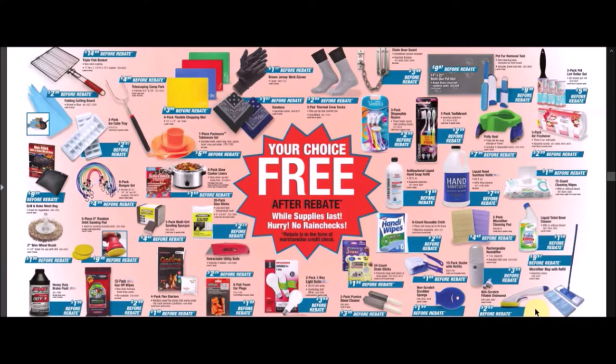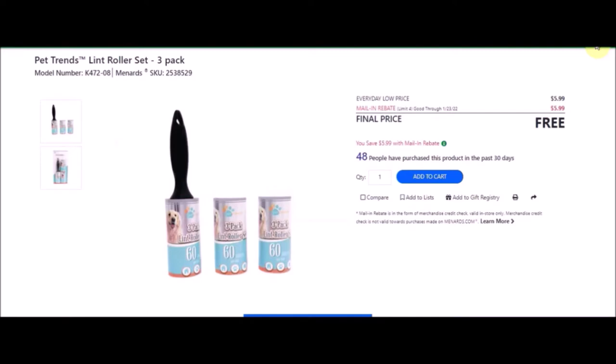We have the three-pack pet lint roller set — Pet Trends lint roller set, three pack. SKU number is 253829. Everyday low price is $5.99. Mail-in rebate with a limit of four of $5.99, making these free.